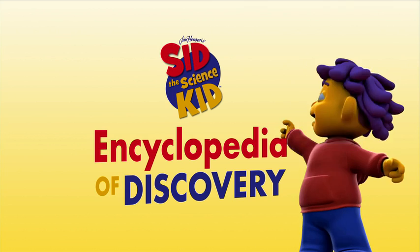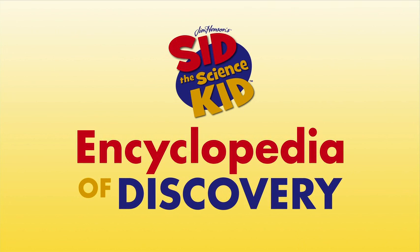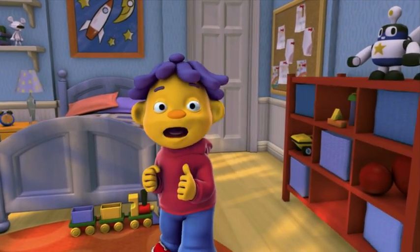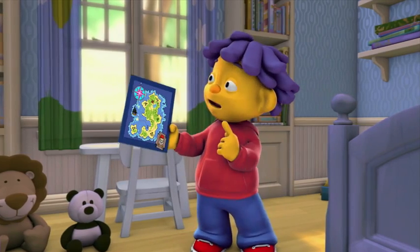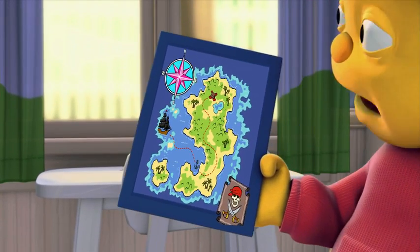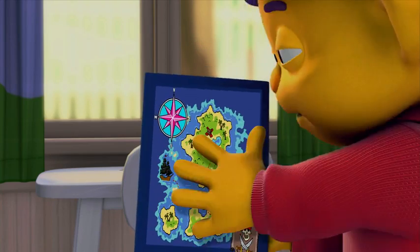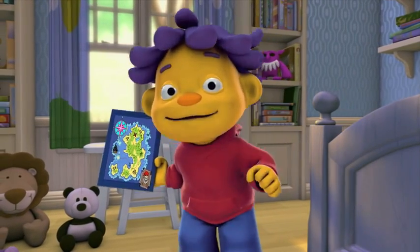Hey, you're a scientist like me. Come discover with Sid the Science Kid. Hey, everyone, it's me, Sid. Want to see something amazing? Look, it's a real treasure map. I think it used to belong to some pirates, and my dad told me that this star is called Compass Rose. It has different points that show you the directions — north, south, east, and west — so you can use this map to find your way around. I wonder if my friends know about maps. Let's go ask them.